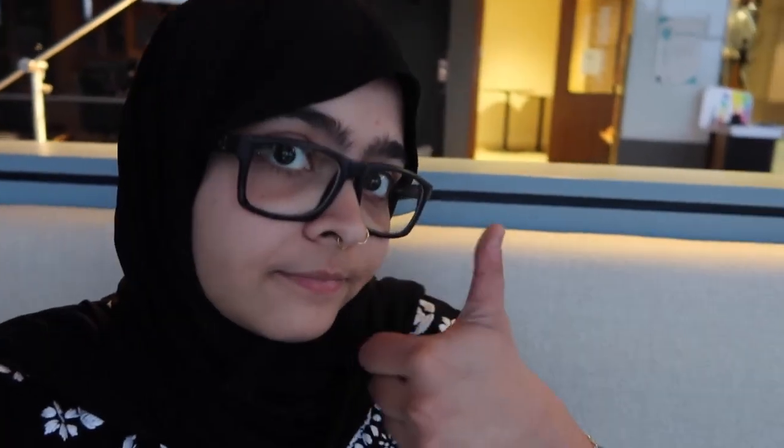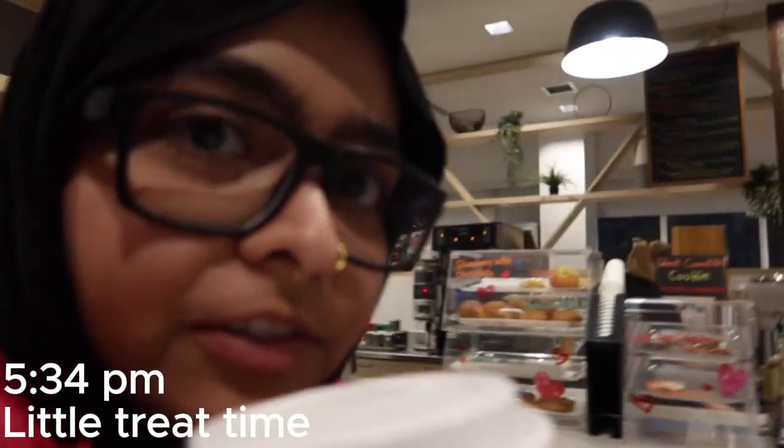I'm gonna go get coffee. It's 5pm - is that a good decision? Probably not. But I need a little treat to get through the rest of the day. Come in, little treat!